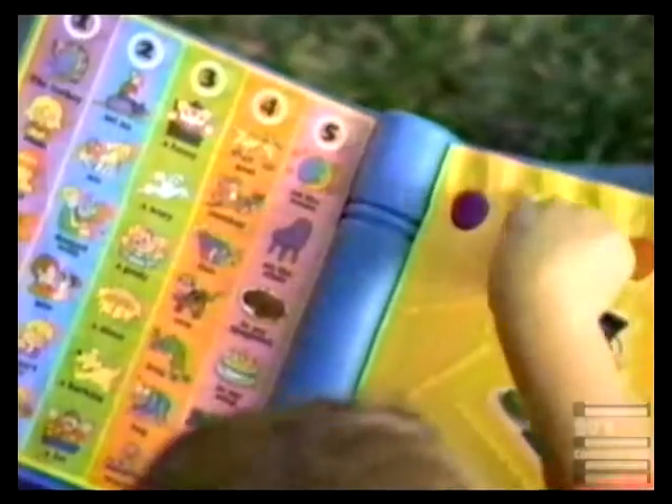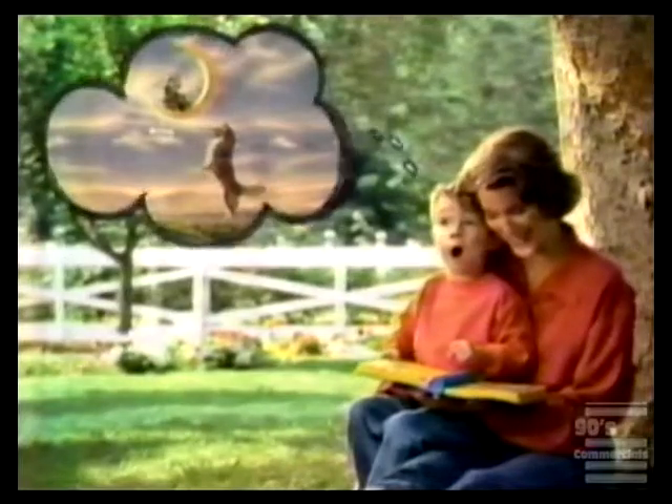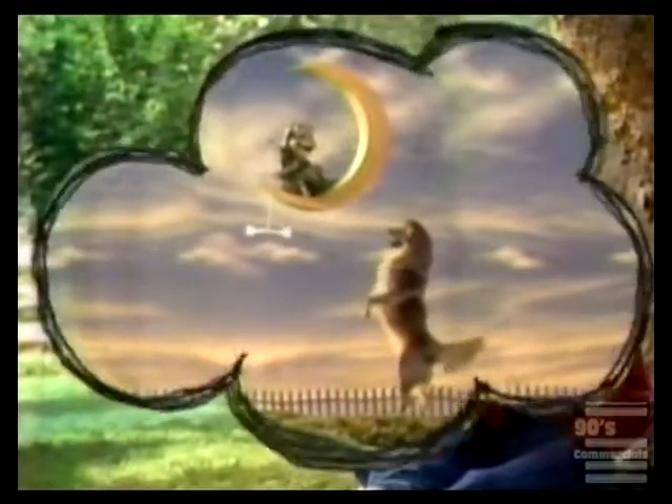A dog. Till he hears what he's chosen. Saw. On the moon. A dog saw a goofy frog on the moon.